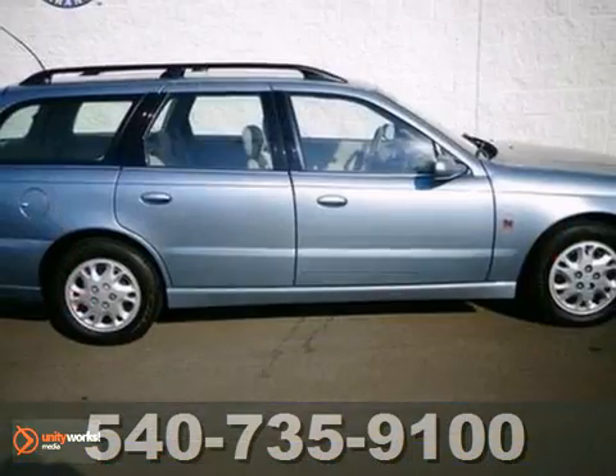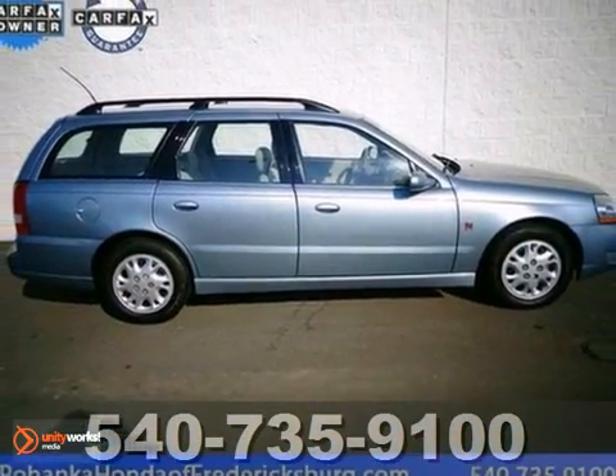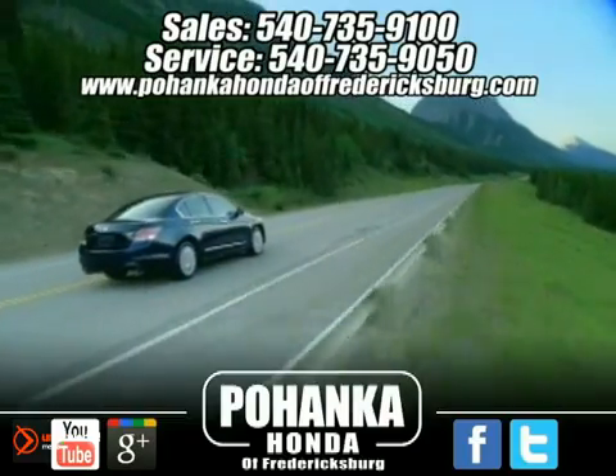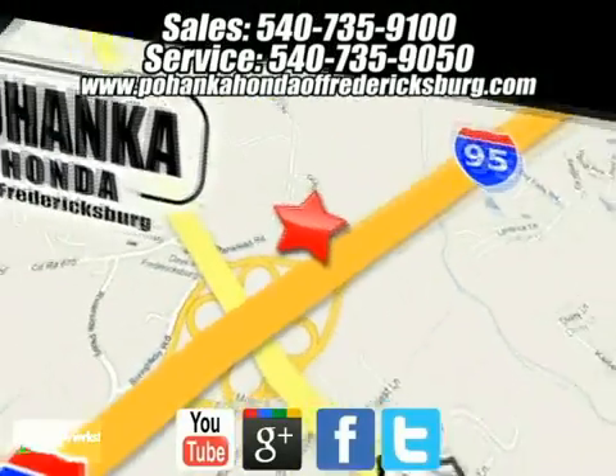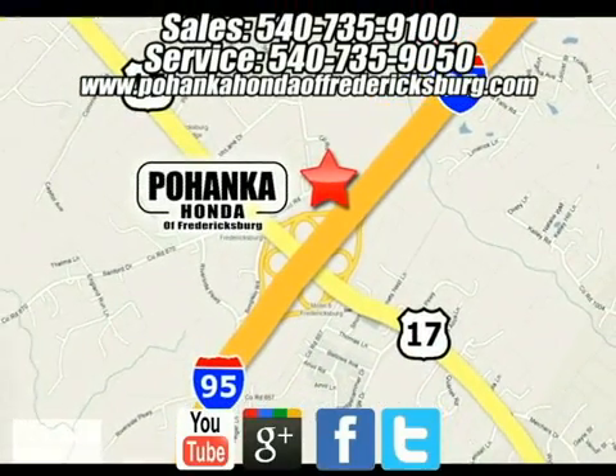You'll need to see it in person. Come in today. Bohanka Honda of Fredericksburg is a great place to buy a car. We're conveniently located at 60 South Gateway Drive in Fredericksburg, Virginia.